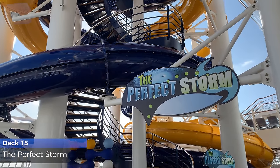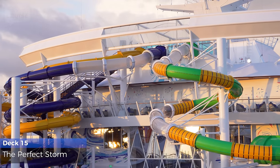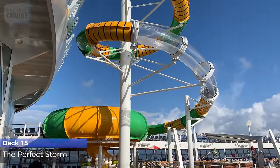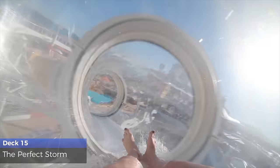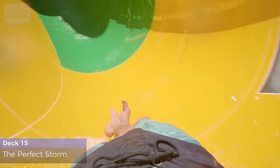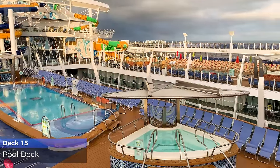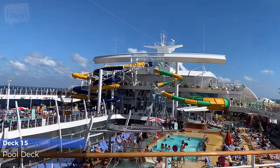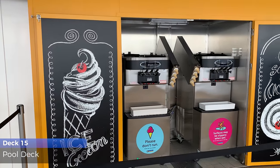Are you up for facing the perfect storm? Each of the three water slides offers its own unique and thrilling ride. Get on out to the pool deck and cool off in one of the three pools. Order a drink from a roaming bartender or enjoy as much soft serve ice cream as you want.